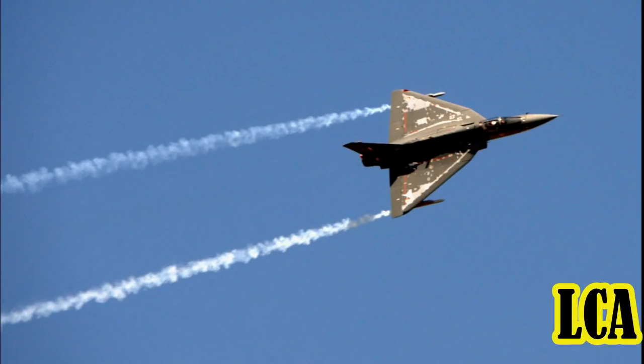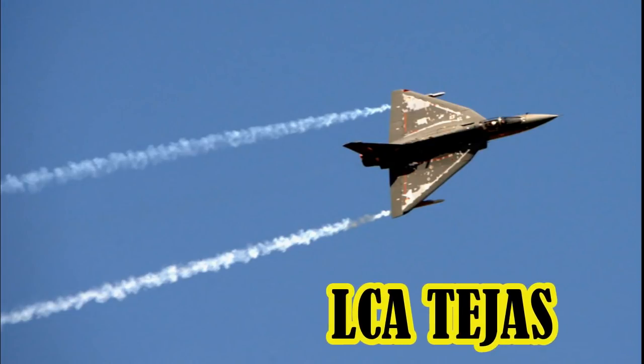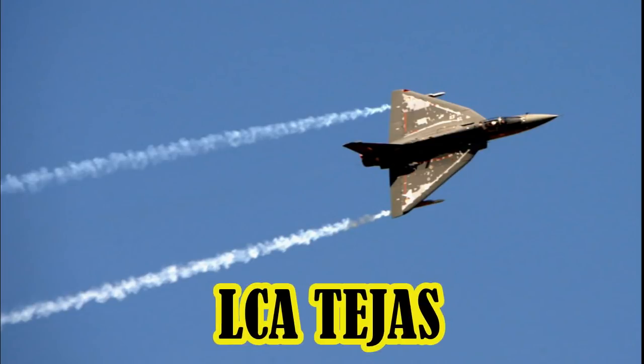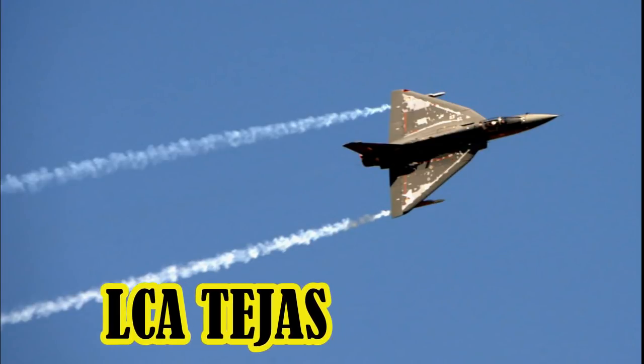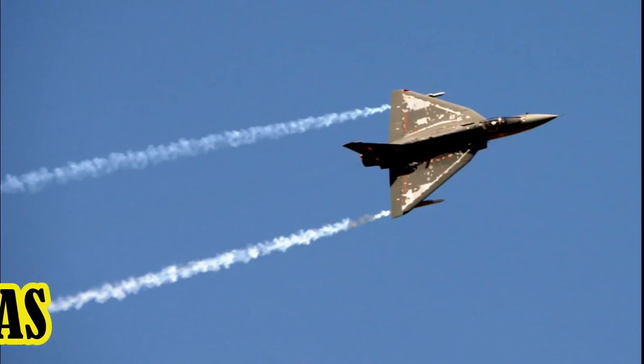Hello friends, welcome to weekly series A to Z all about. Our first video on LCA Tejas. After viewing this video I am definitely sure you can answer any one about LCA Tejas. Let's start with a little intro.